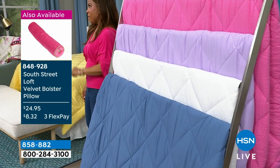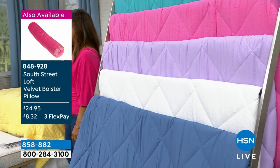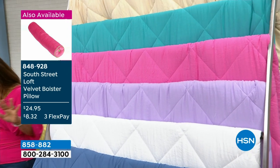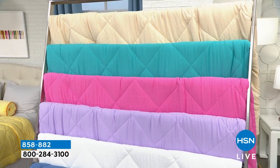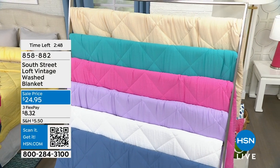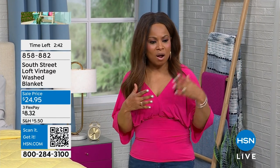Choose your favorite — these are brand new. Shop at HSN.com or use our QR code. If you're new, this is a wonderful way to introduce yourself to our South Street Loft brand. This is a proprietary brand you can only shop for at HSN.